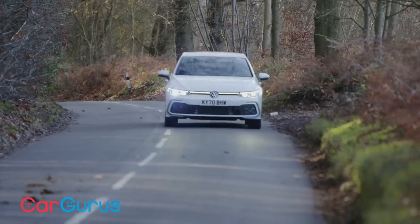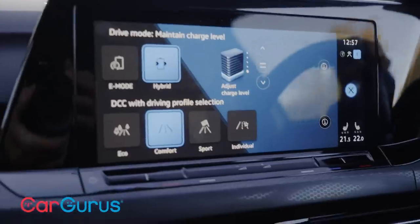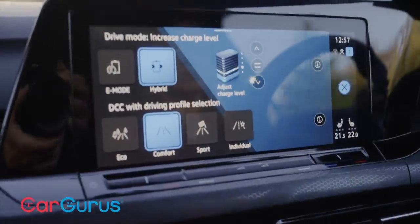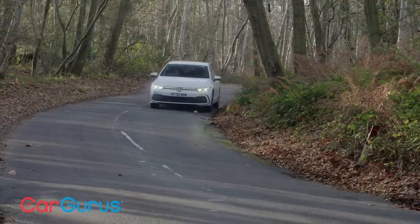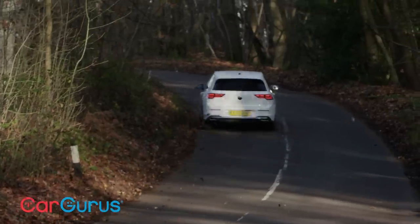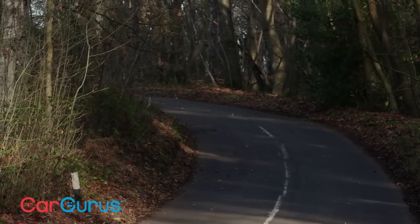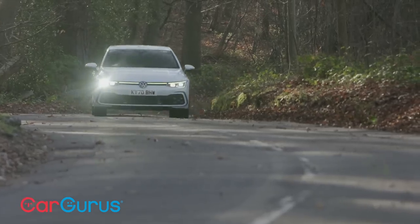It has all the hybrid modes you'd expect. Quite cleverly, you can set the percentage of battery charge you want the car to save — useful if your commute involves motorway driving followed by town driving at the end, so you can reserve 50% battery for the urban section. Or you can just use hybrid mode and let the car make the best of both petrol and electric efficiency.